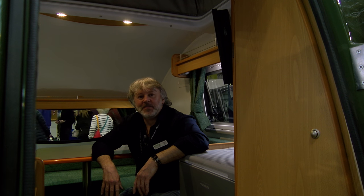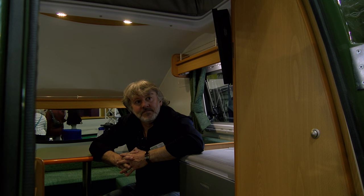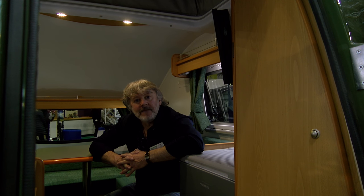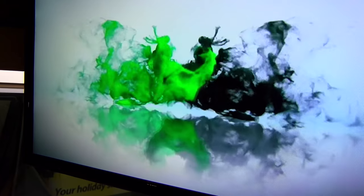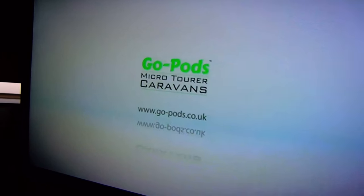This is Phil, who is in charge of sales and marketing. I think we'd better come inside. Now I'm inside the GoPod. There's the TV with DVD slots at the end. This is truly where my worlds collide.